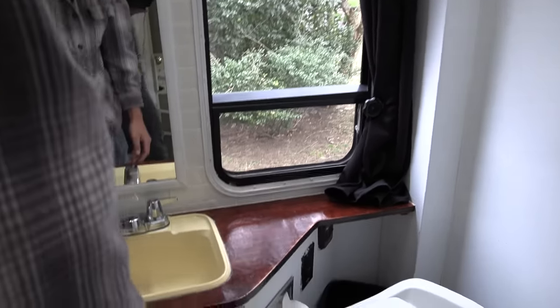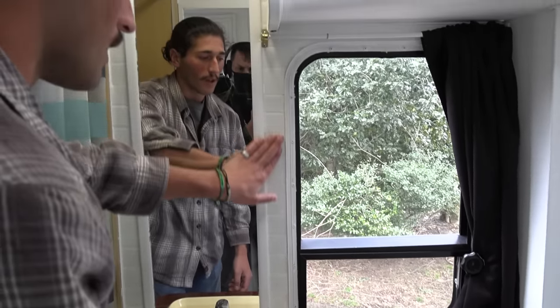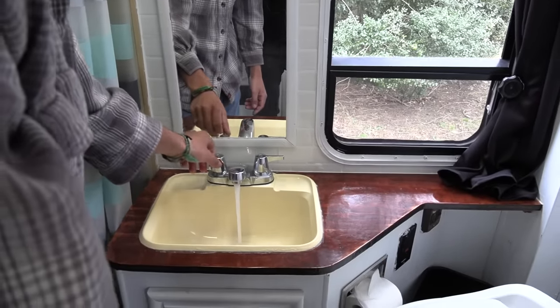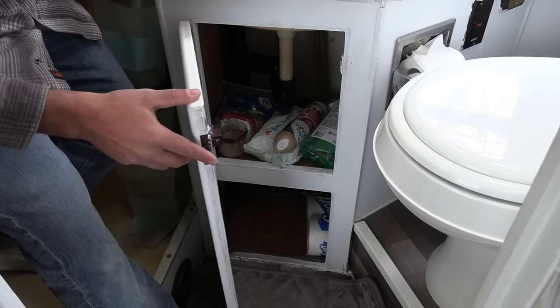The sink was the original sink with a new faucet and brand new countertops that we made — handcrafted with subway tile that we put in. Everything works awesome. Same thing below — all your essentials can go in there.